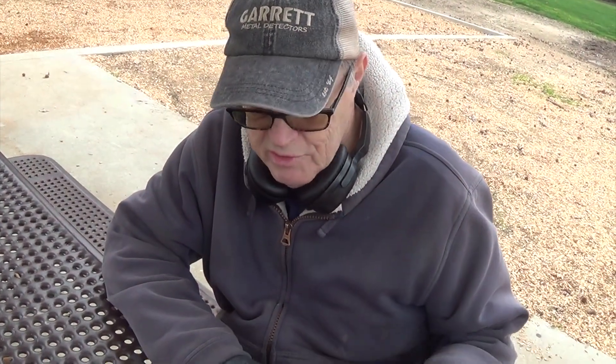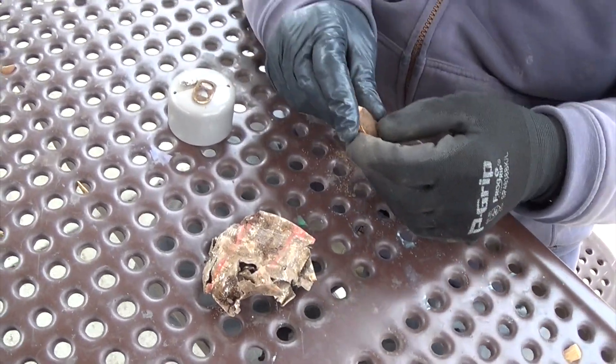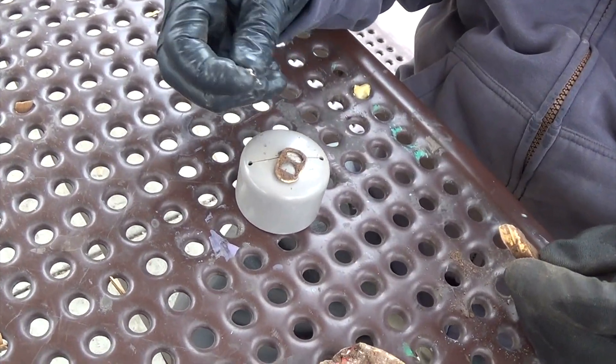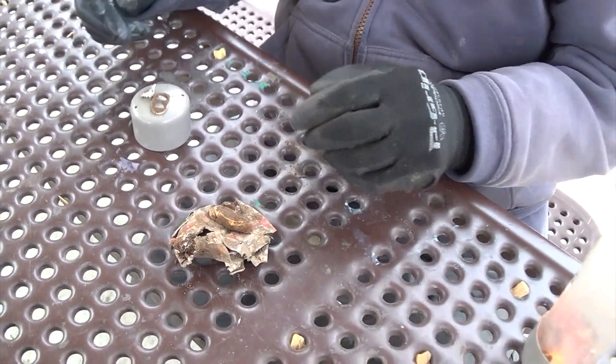Ken, I was hunting with a Nokta 800, and all I have for today is an aluminum can, a bottle cap, some aluminum foil, and a pull tab. No coins.